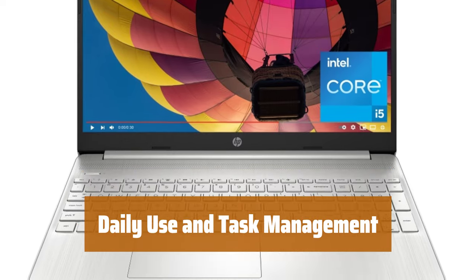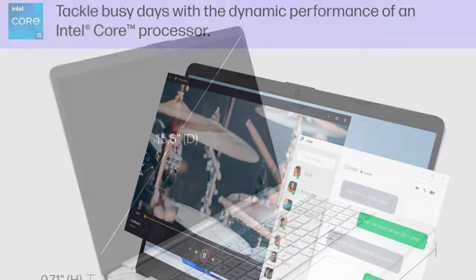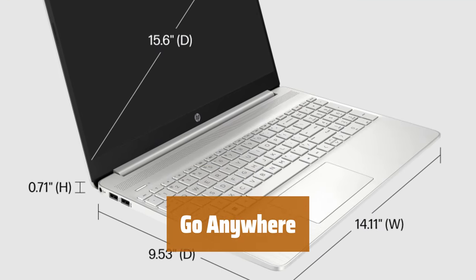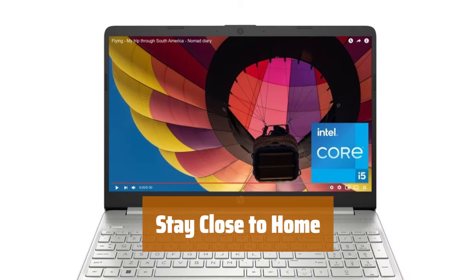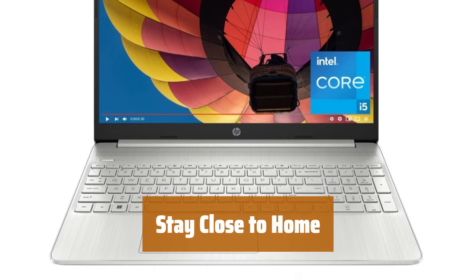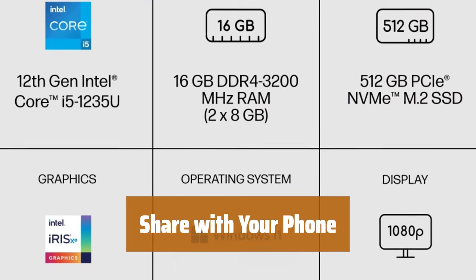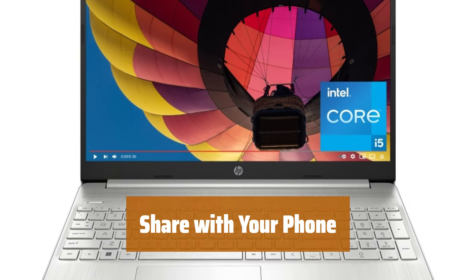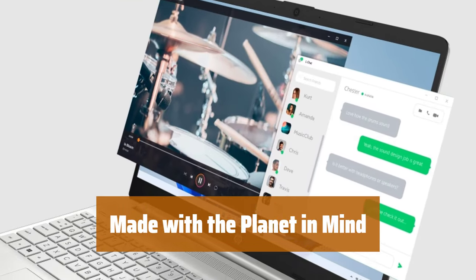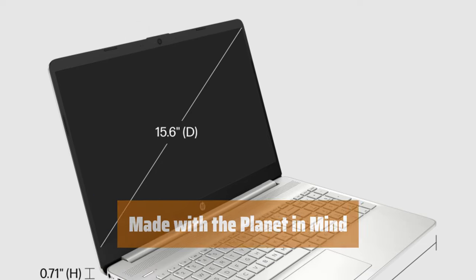Easily switch between applications with 16GB RAM memory for listening to music, planning trips, and messaging all at once. Stay connected with a strong Wi-Fi 6 connection for streaming and enjoy shows on the go with this lightweight laptop. See your loved ones clearly with the HP TrueVision HD camera and improve conversations with automatic noise removal. Wirelessly send and receive photos and documents from any Android or iOS phone and view texts on your PC with HP QuickDrop. The HP 15.6-inch laptop is EPEAT Silver registered and ENERGY STAR certified, using sustainable post-consumer recycled plastics.